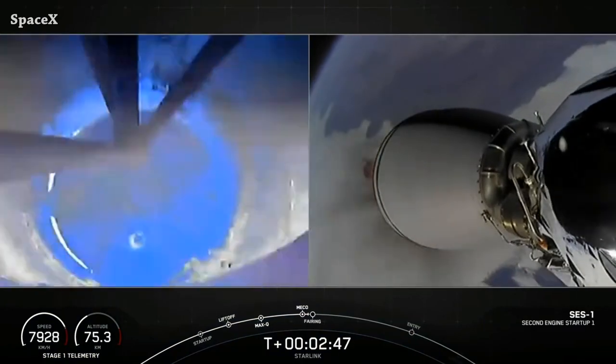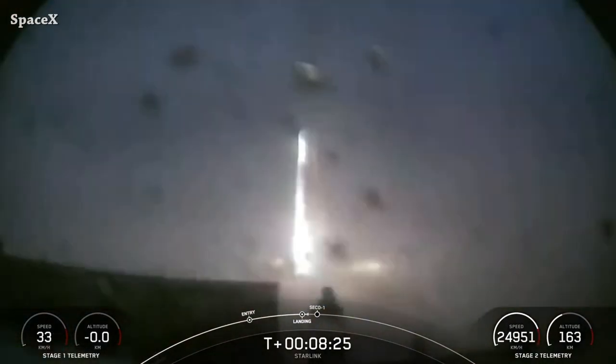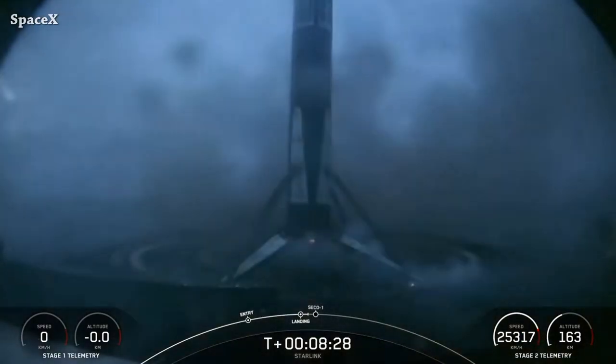Everything went according to plan, as always, and we have Booster 1071 landing for the second time on the Of Course I Still Love You drone ship. It was the fifth successful landing for this booster.